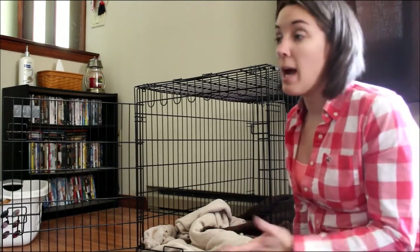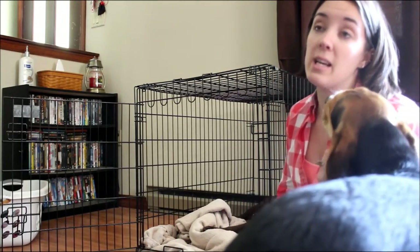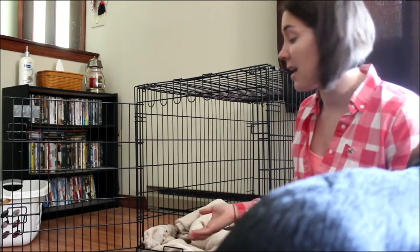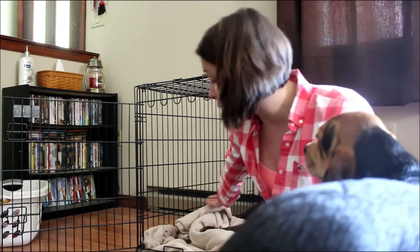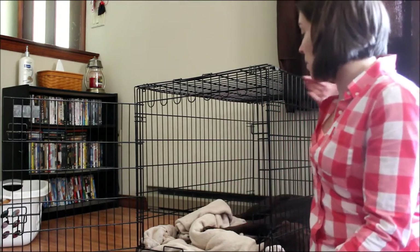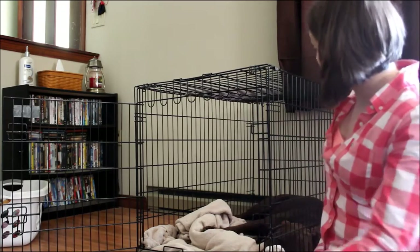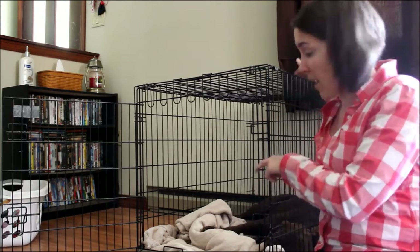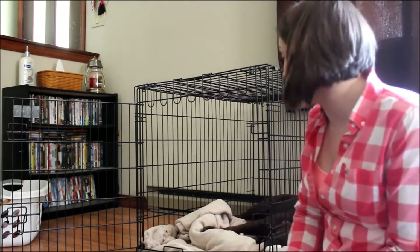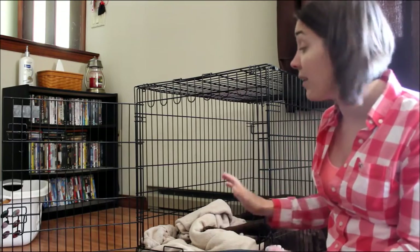Once your dog is used to the crate and going in and out, you can start feeding him his meals in the crate with the door open. If your dog is very skeptical, put his food just inside the door so he only has to step his front paws in at first. Once he's eaten a couple of meals that way, the next day put the food halfway in so he has to go all the way in. Work your way up to feeding him in the very back corner of the crate so his whole body's in there. Feeding your dog in there really helps — it's a great way to positively reinforce that the kennel is a good thing.